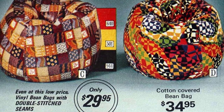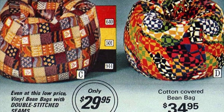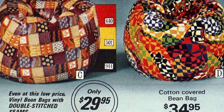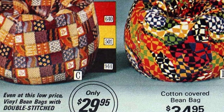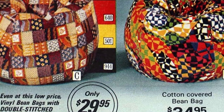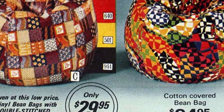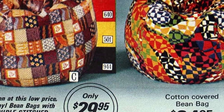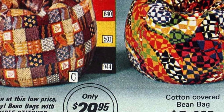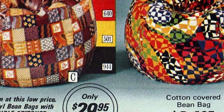There was also a fake fur style available, which had an acrylic pile cover and came in four solid colors. The acrylic pile cover had a rubberized cotton back, providing a comfortable and sturdy seating option. The seams were double stitched and the zippers were locked, ensuring that the bean bag would last for years to come. Overall, vintage bean bags from the 70s were a stylish and comfortable addition to any home, built with high quality materials and durable construction.